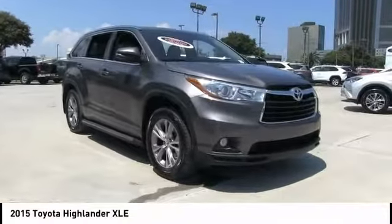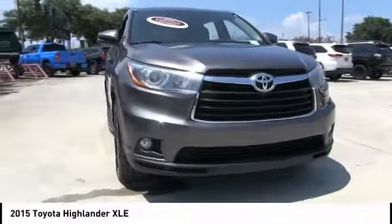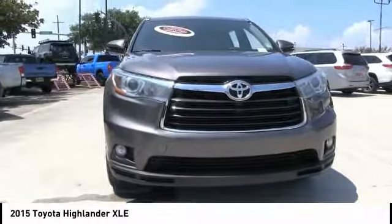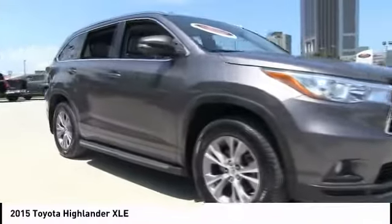We are pleased to show you the 2015 Highlander. The Highlander is the SUV that's thought of everything. The Highlander offers seating for up to seven and features Toyota's innovative center stow design.